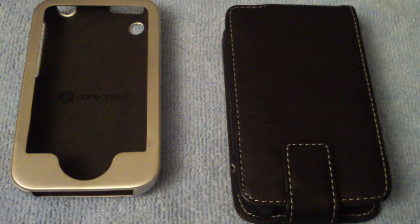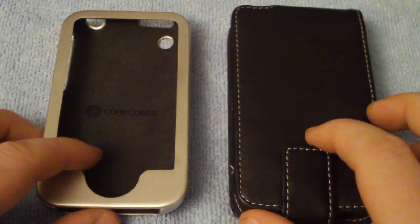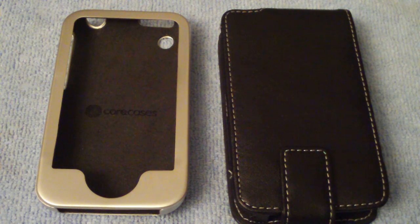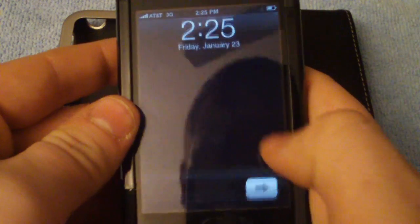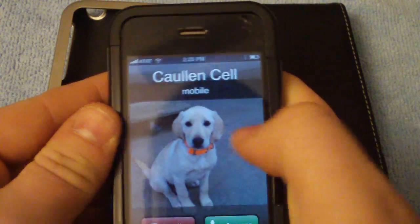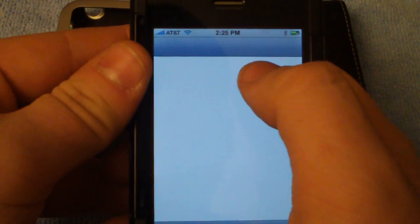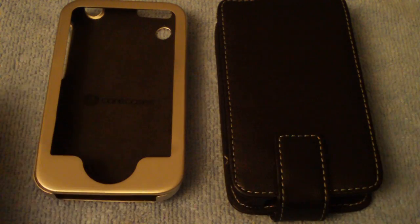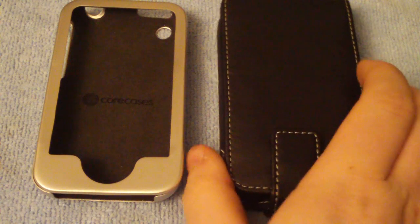So we've got the Core Cases and the Proporta, and we're going to go ahead and do this giveaway. It's going to go for about a week. We'll draw the giveaway winners on Thursday the 29th — January 29th — we're going to give these cases away. I'm going to draw names out of a randomizer.